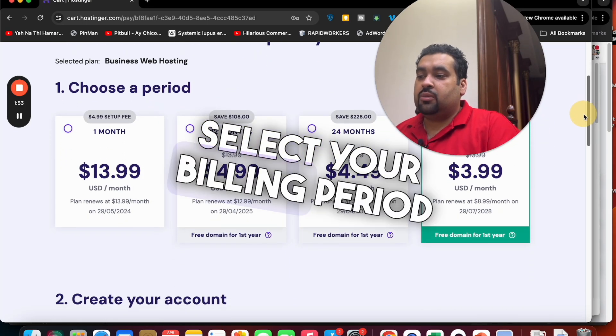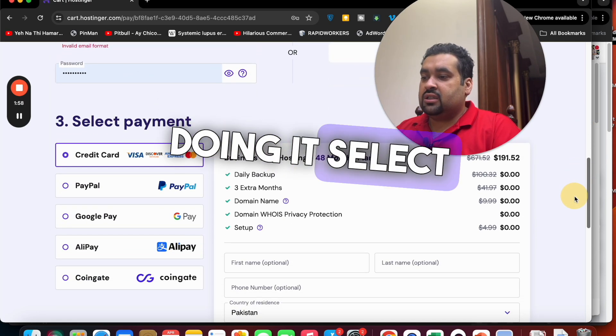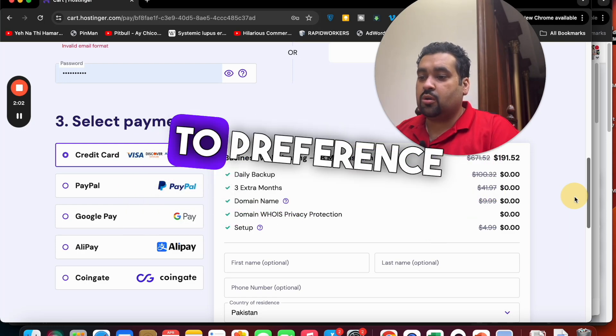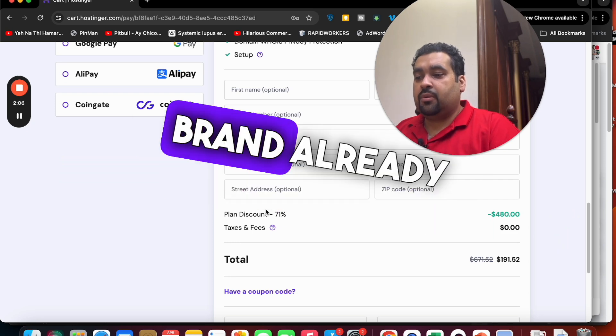Once you select your billing period, enter your email address here — you can also sync with Google. After doing that, select your payment method. Hostinger offers various payment methods so you can select any according to your preference. Then fill in your billing details.